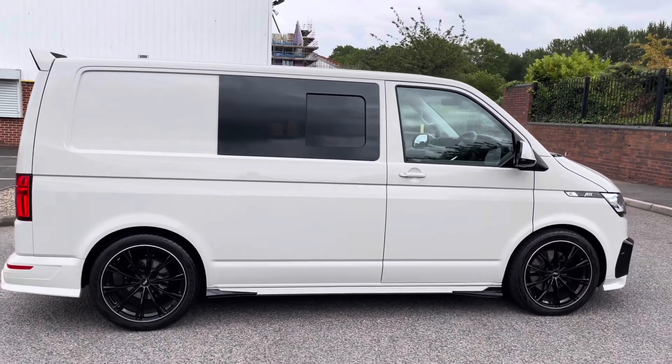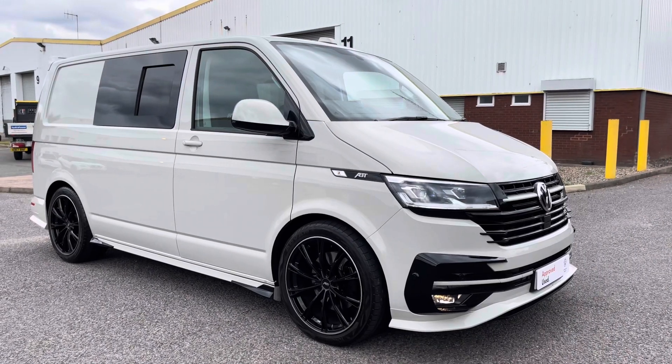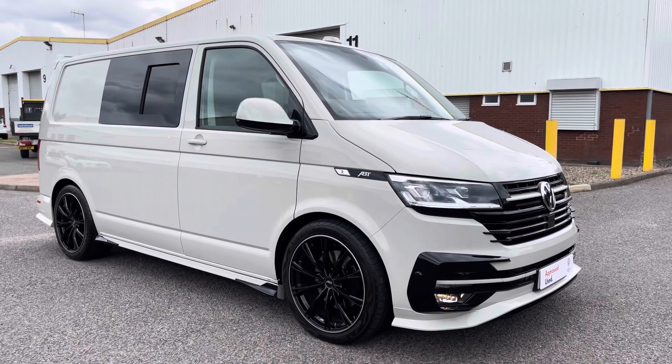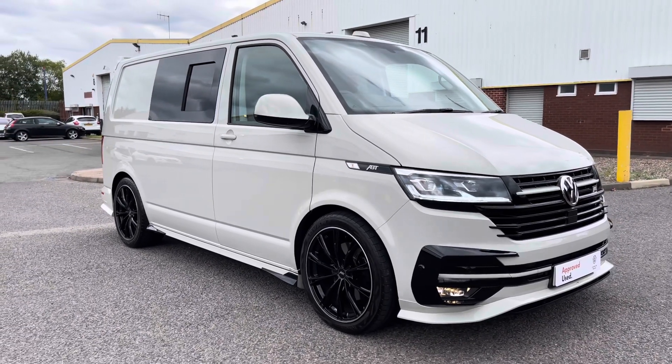That concludes this 360 walk-around of this approved used Volkswagen Transporter with the full ABT exterior styling. If you have any questions or would like to arrange a viewing or a test drive, please call a member of the sales team on 0121 514 0632. Thank you very much for watching and goodbye.